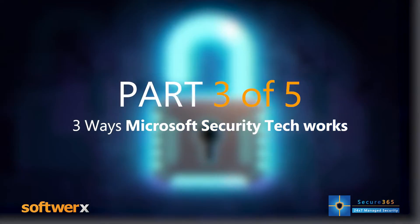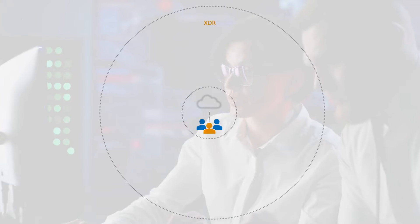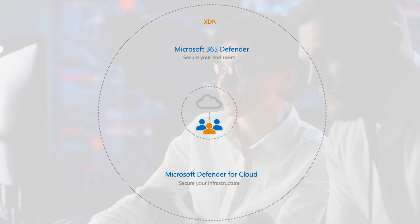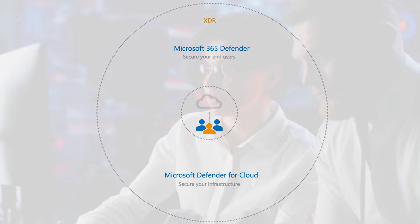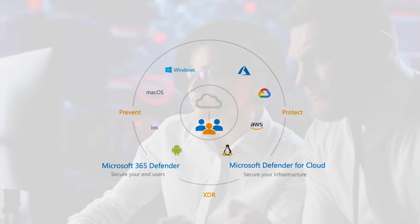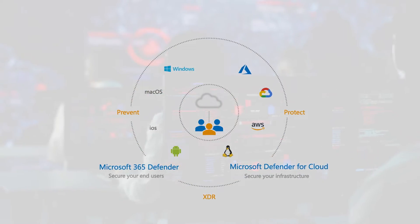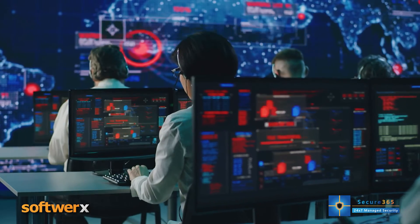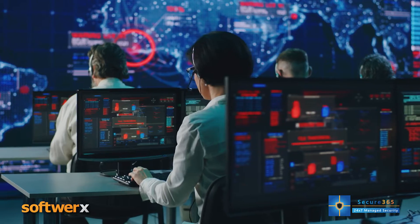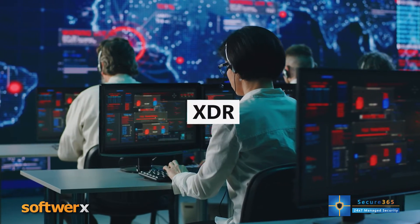Let's talk about Microsoft Security. Extended Detection and Response is a new approach to security designed to deliver intelligent, automated and integrated protection across domains. This helps defenders connect seemingly disparate alerts and get ahead of attackers. Microsoft Defender is Microsoft's Extended Detection and Response solution, known as XDR for short.